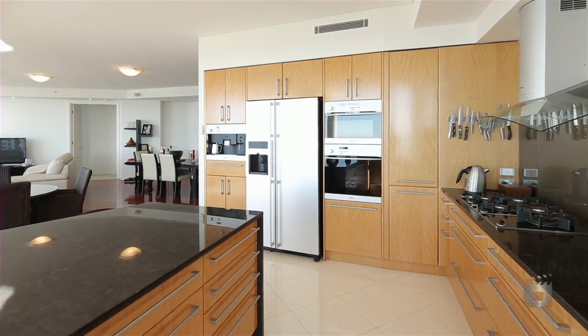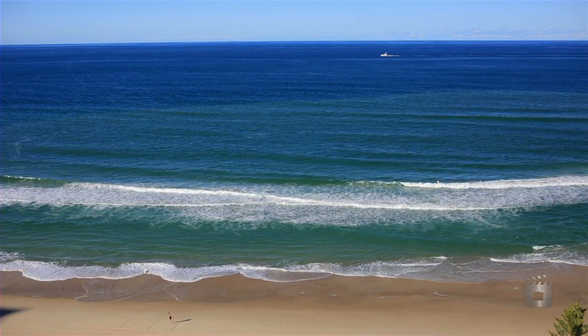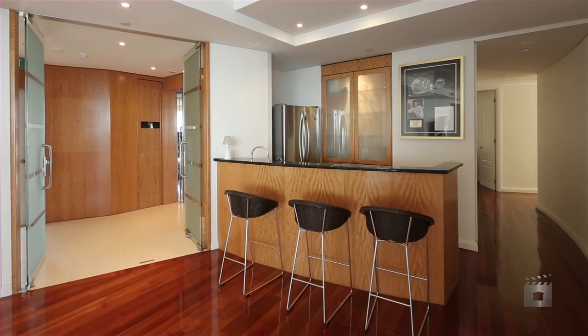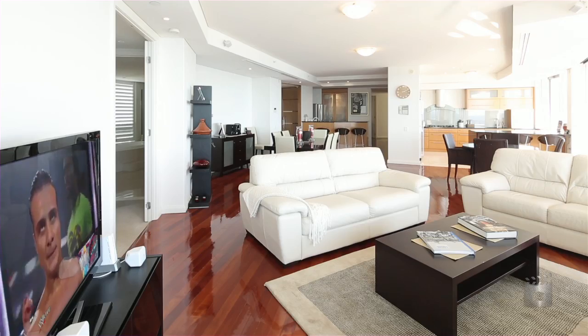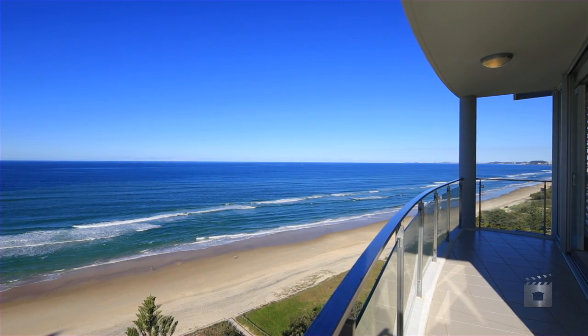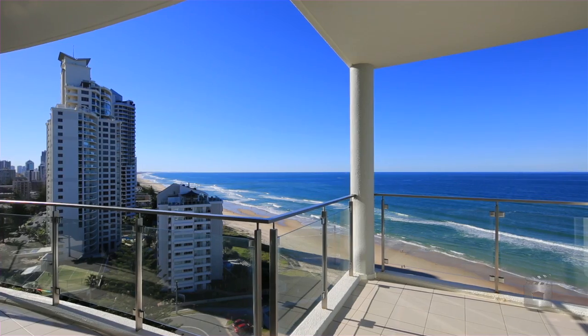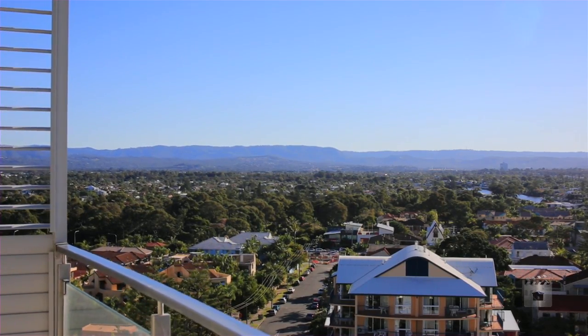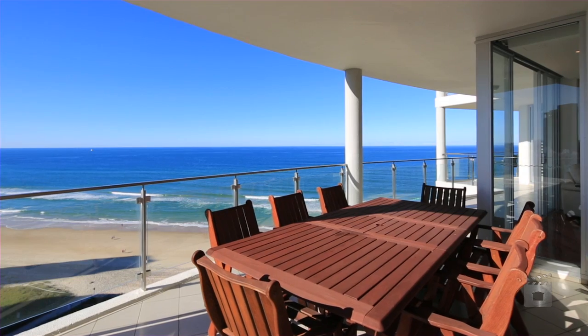Apartment 16 is a stunning residence, specifically designed to emphasise general living space, with around a third of the massive 319 square metre layout devoted to family and entertaining areas. The curved balconies and floor-to-ceiling windows take full advantage of the north-east aspect, showcasing never-to-be-built-out spectacular ocean and skyline views.